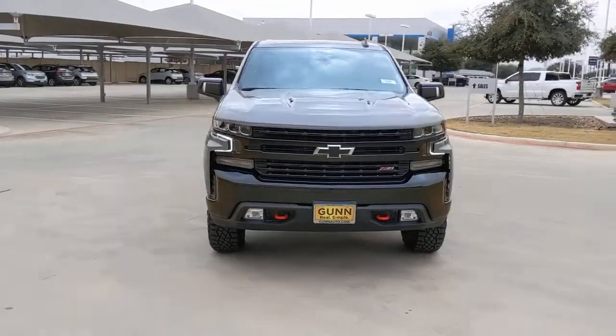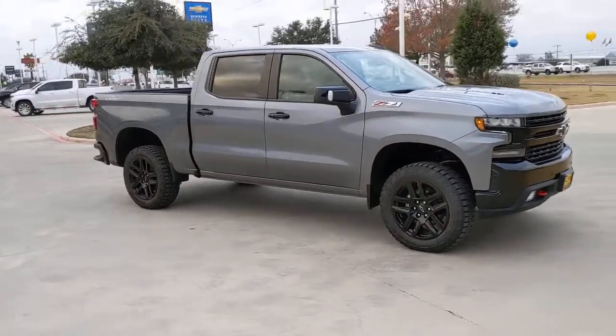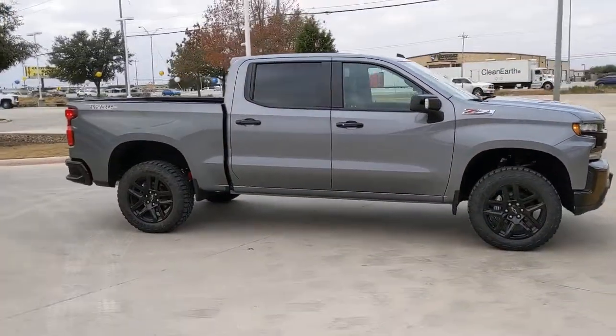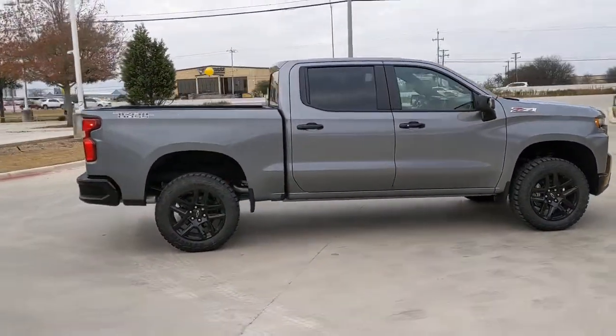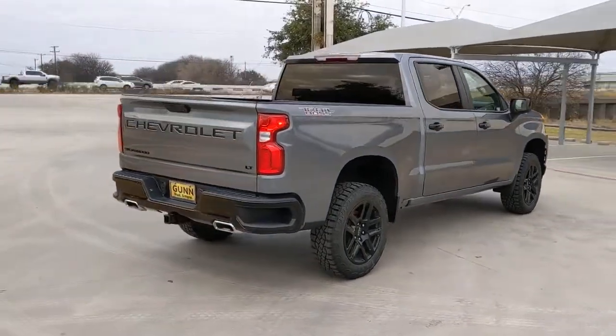Here is a wonderful 2022 Chevrolet Silverado. Aim higher than ever in the all-new Silverado pickup, the truck that digs deep to give you more of what you want and need. The following are some of this vehicle's highlighted options.